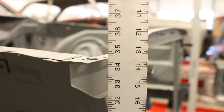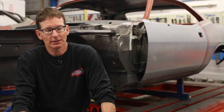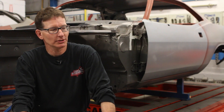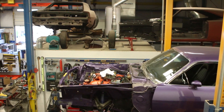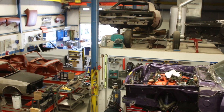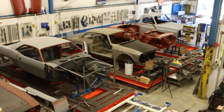The equipment is the most important tool you can have, and when you have the equipment and the knowledge to use it, you implement all of that into the restoration to bring the car back to its original specifications of what it was when it left the factory.